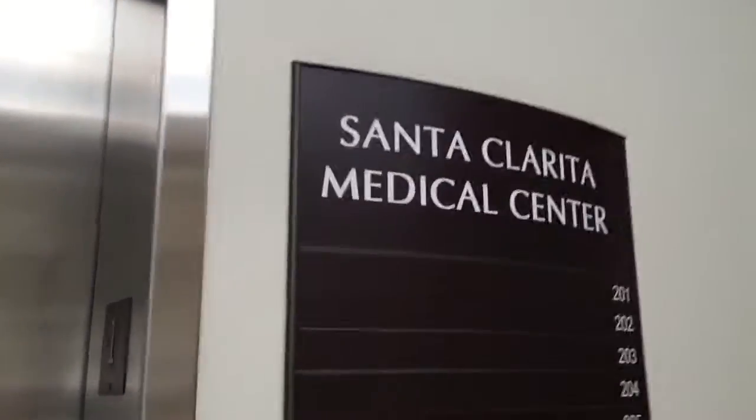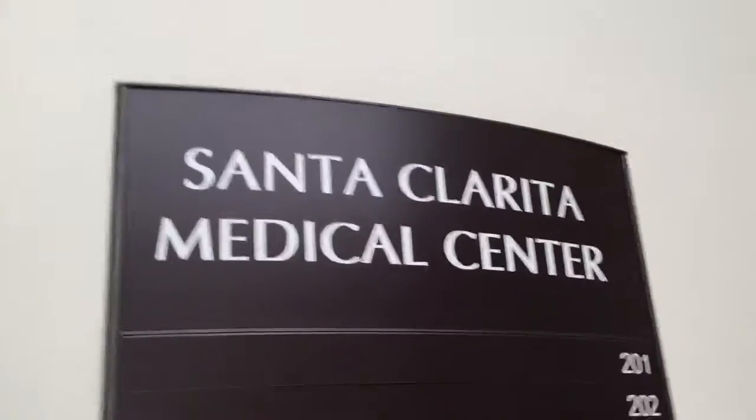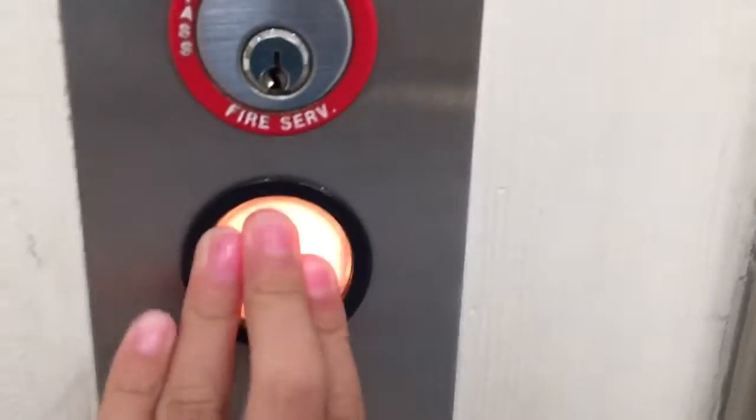Hey guys, my friend here at the Santa Clarita Medical Center, Santa Clarita, California. We have an Amtech Reliable elevator.